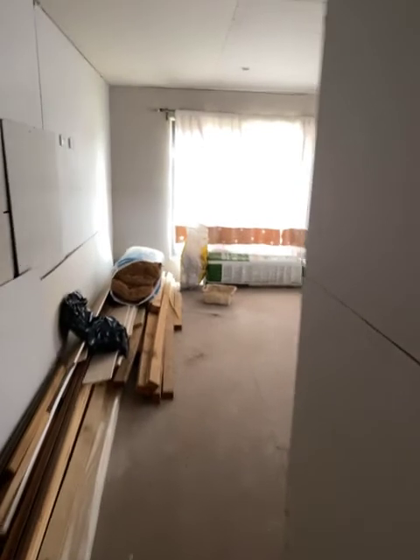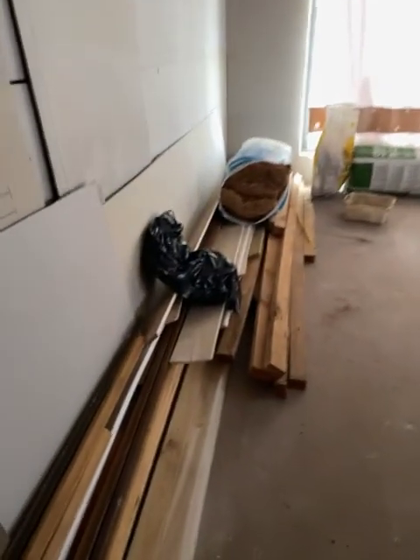We go into the master bedroom which is also a parent's retreat. As I said, all this material comes with the house.